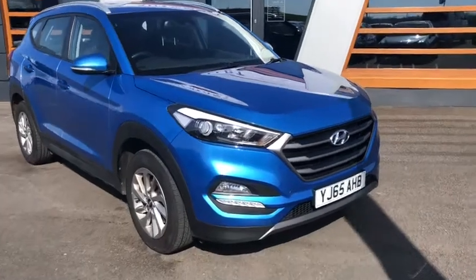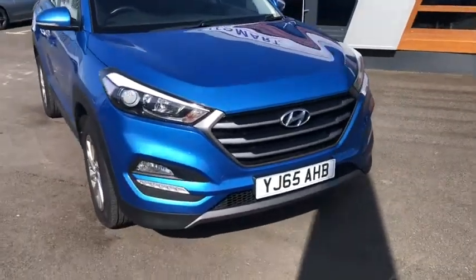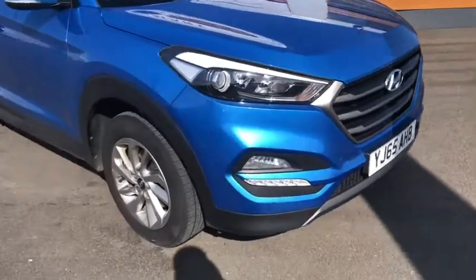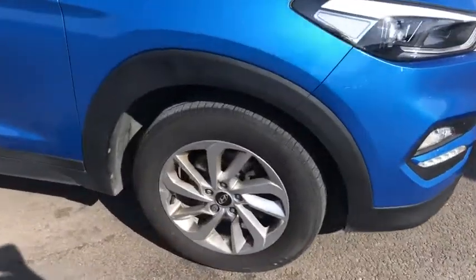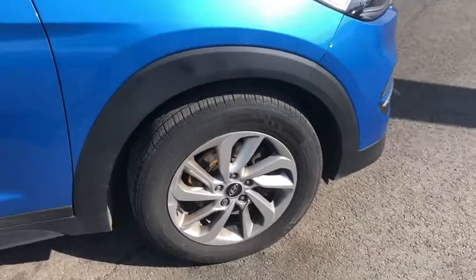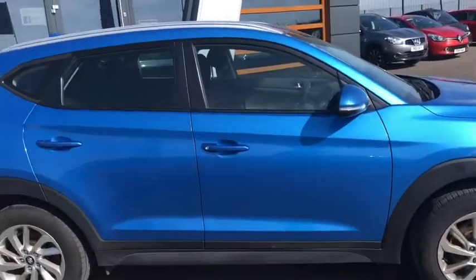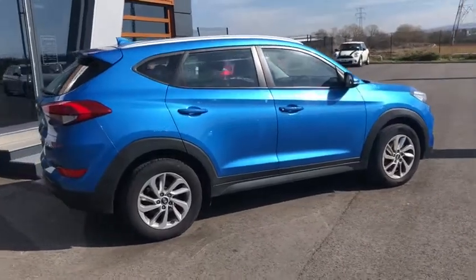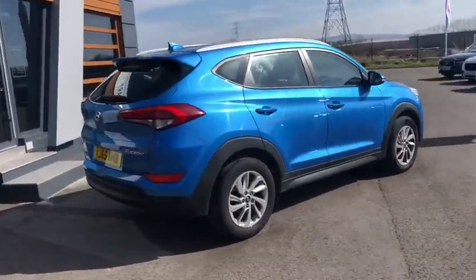I'm going to walk around it with you now and see what you think. At the front you've got front fog lights, daytime running lights as well, and as you can see that beautiful metallic blue colour. 16-inch alloy wheels on this one, loads of tread on all four tyres, and you've got slight window tints in the back. When the sun shines on it, it really does look the absolute nuts.